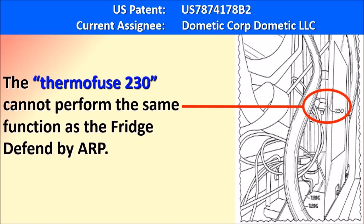As demonstrated in our patent and during the seminar, the thermal fuse cannot perform the same function as the Fridge to Fin by ARP. It is a retroactive component that only responds to extreme conditions outside the boiler housing, not in the critical area — the boiler itself.